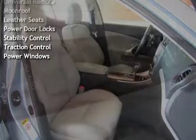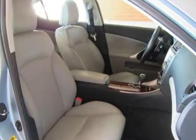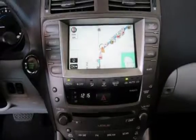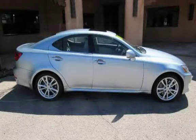OnStar, universal remote, moonroof, leather seats, power door locks, stability control, traction control, and power windows.